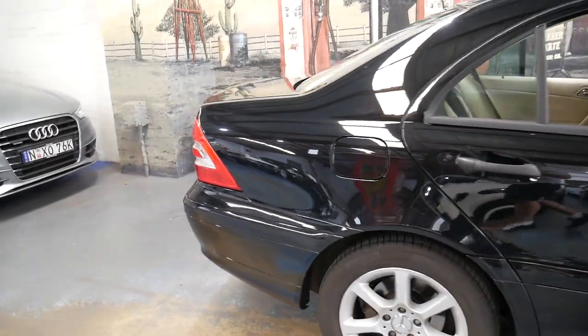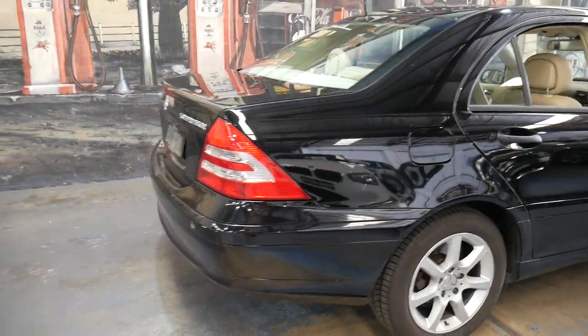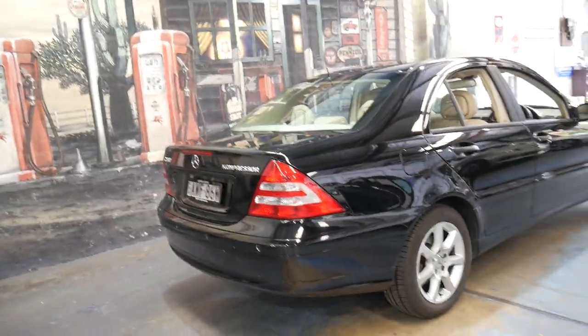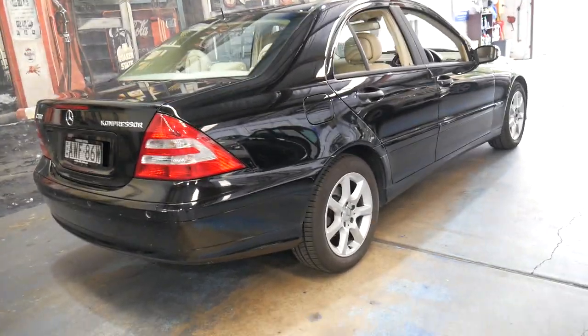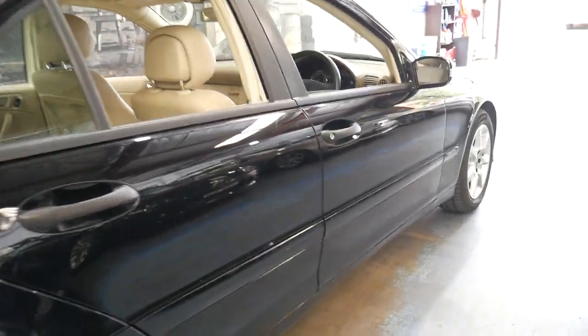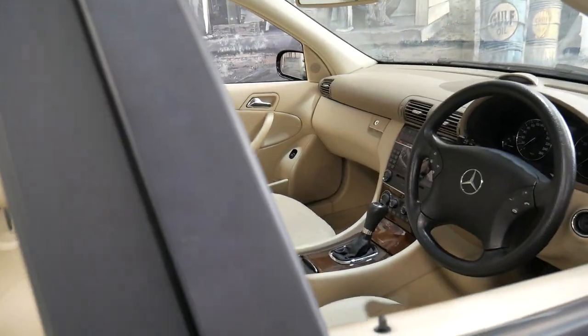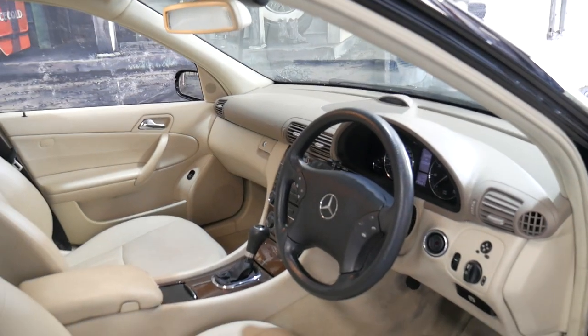It's the very last of the 203 Series C-Class and it's black in colour with cream leather interior. It's got an excellent service history from start to finish, and probably for the last 50 or 60,000 kilometres it's been serviced at a very fussy mechanic in Mossman — right up to date.